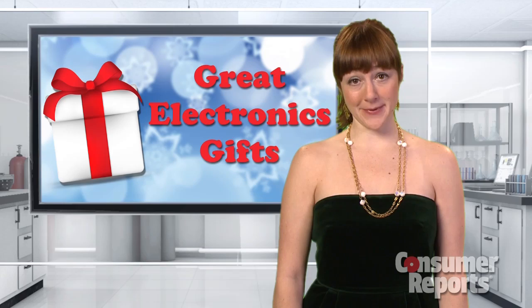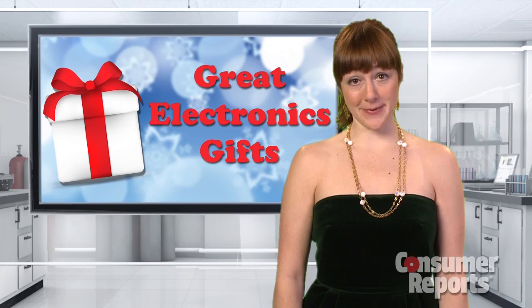Follow our advice, and you'll look like a genius come holiday time. Because trust me, no one wants another ugly holiday tie. I'm Teresa Panetta for Consumer Reports.